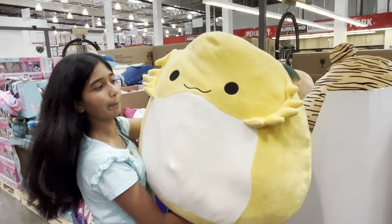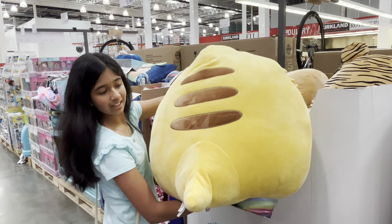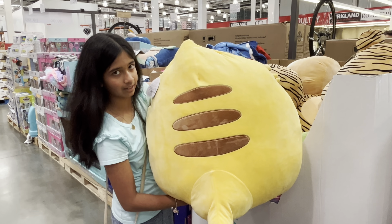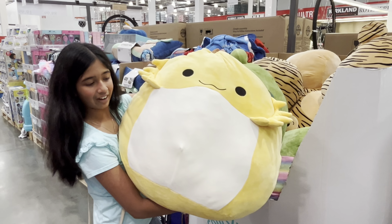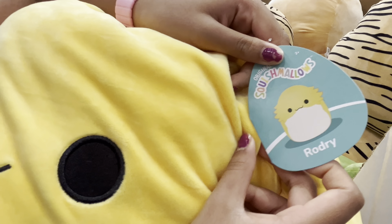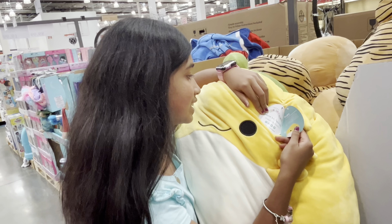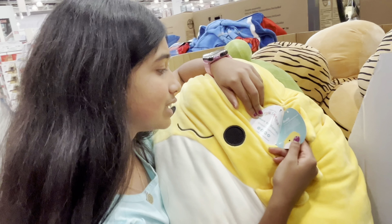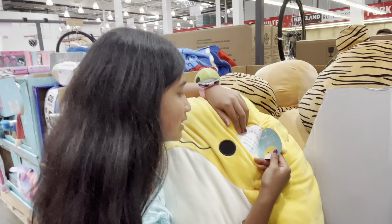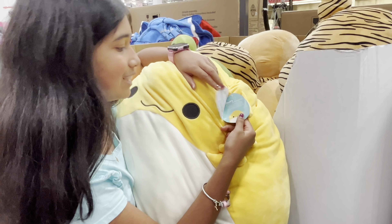I found another Jumbo Squishmallow that's yellow. This Squishmallow's name is Rodri. Rodri sits in his favorite tree at night to watch the fireflies — it's like having a personal light show in his backyard. Even when Rodri has company over, he only lights candles to keep the space mostly dim so the fireflies can shine bright. Drawing Rodri for a twinkling summer night — sounds fun!